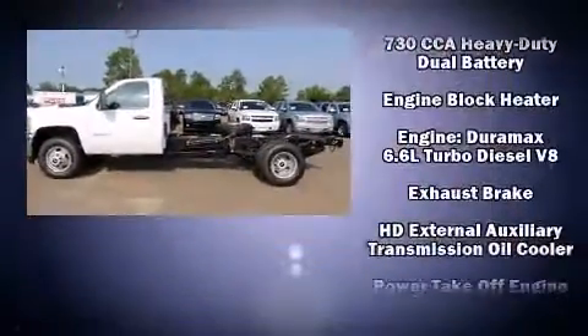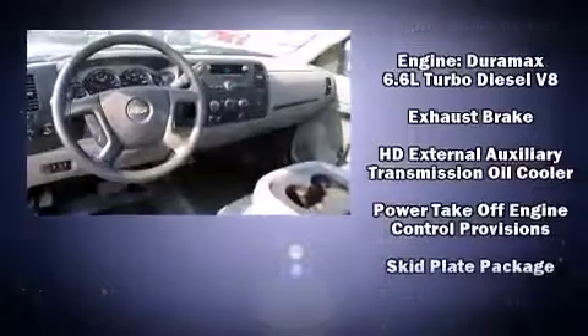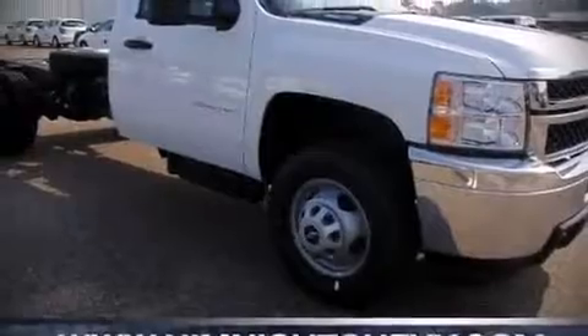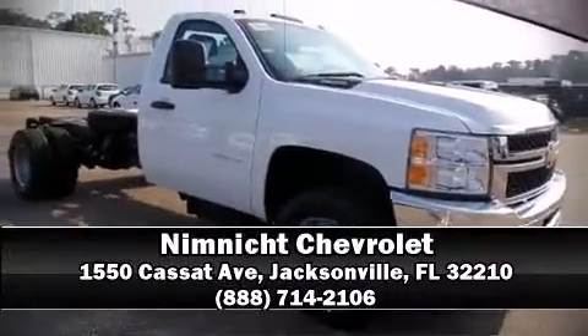Chevrolet ensures the safety and security of its passengers with equipment such as dual front impact airbags, ignition disabling, and four-wheel disc brakes. Please don't hesitate to give us a call.